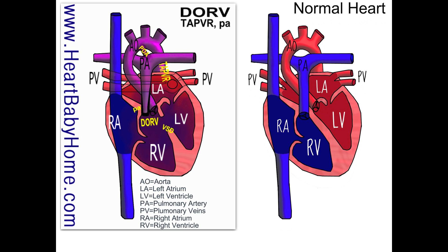Hey guys, it's Nanette from Heart Baby Home. Today we're looking at heart number 52: DORV, TAPVR, and pulmonary atresia.